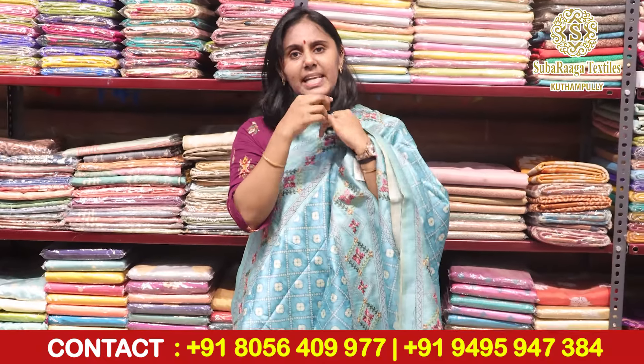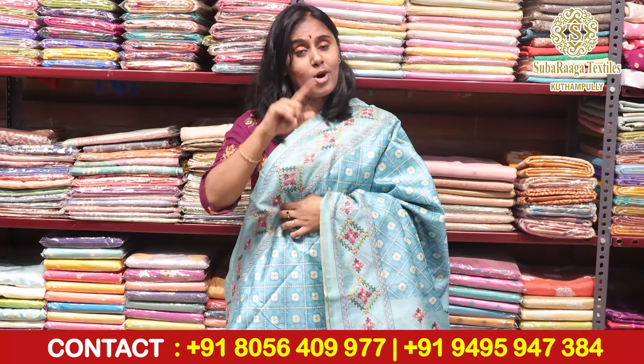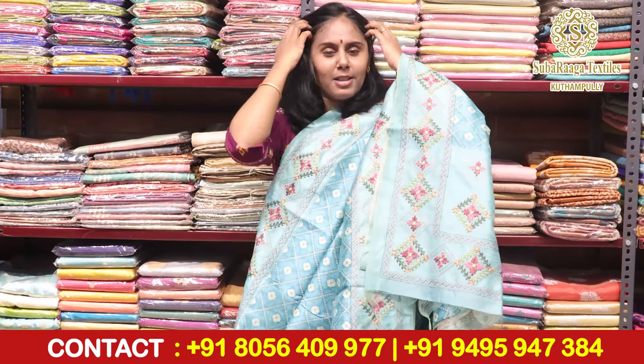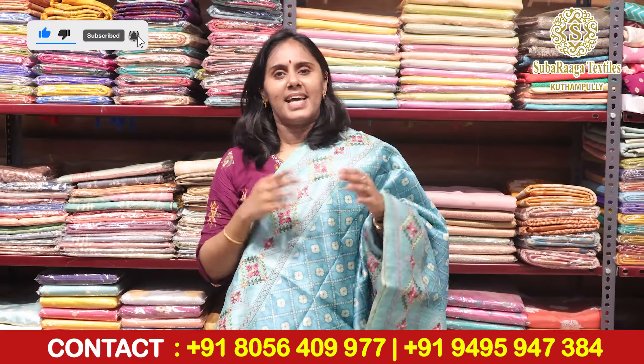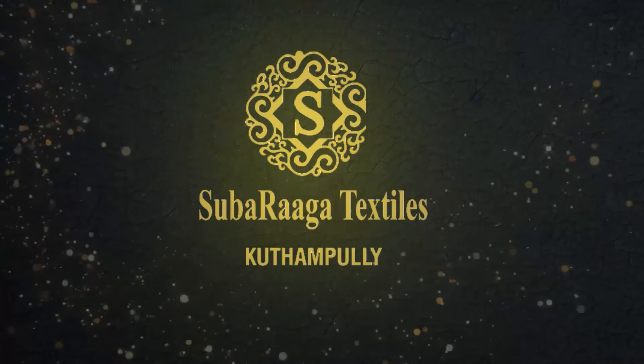If you want to purchase these, please take a screenshot and send to our WhatsApp number. If you want to make a blouse, please contact us through WhatsApp. Please subscribe to our channel — we have a lot of videos and exciting videos are coming. Thank you, bye-bye, see you in the next video.